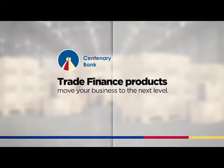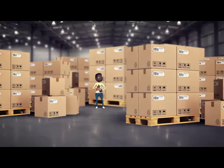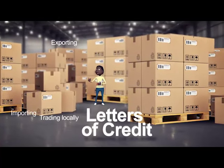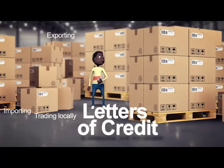Ask us about our trade finance products in order to move your business to the next level. Now, it's all a breeze with Centenary Bank's letters of credit. A letter of credit is issued by the bank for the account of the buyer, who is the applicant, to pay the beneficiary, provided terms of the letter of credit are met.